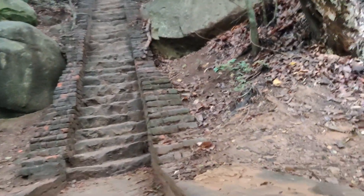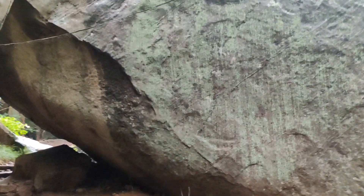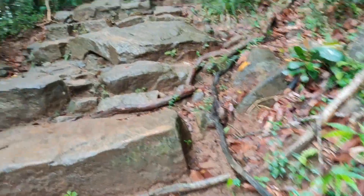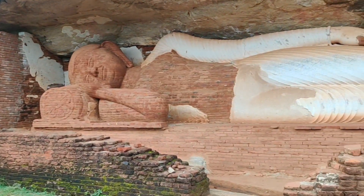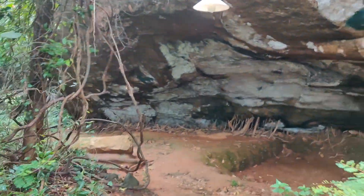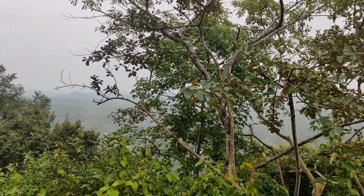Pidurangala is a very famous spot and from the top you can see the beautiful view of Sigiriya Lion Rock. It's also quite affordable. There's a whole jungle around, and there is a reclining Buddha statue. You can go a little further — about 2 to 3 stages — where you get an even better view.